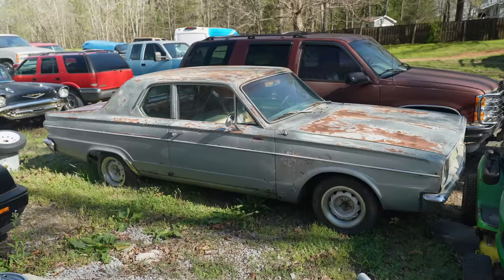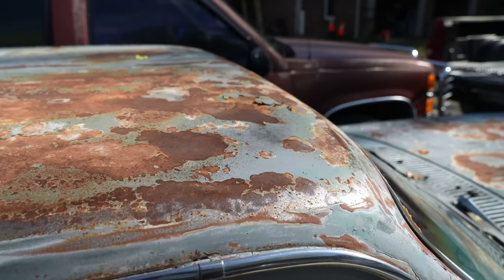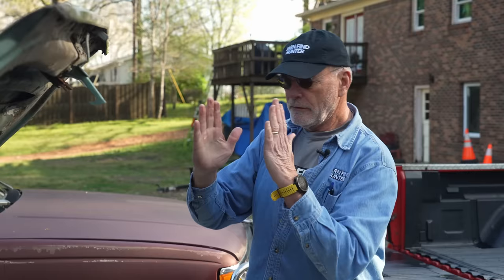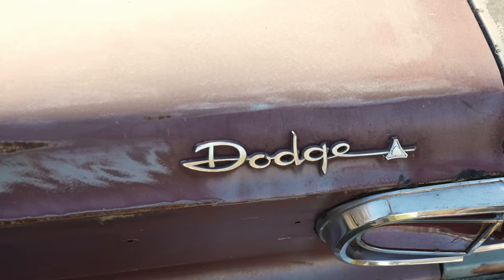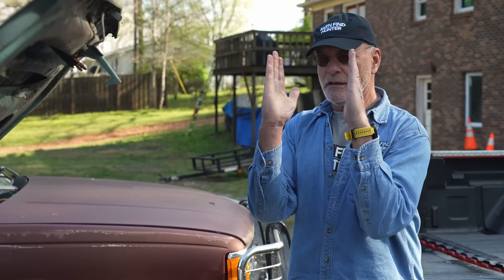Here's your second Mopar — a Dart. I believe it's a slant six, though it's got quite a bit of Bondo on it. This was a kind of unusual engine — a six cylinder, but where every other company had a straight six, this one was laid over on its side with intake and exhaust ports coming out of the same side of the head. They made hot rod versions with a four-barrel carb, side-draft Webers, or an aluminum head.